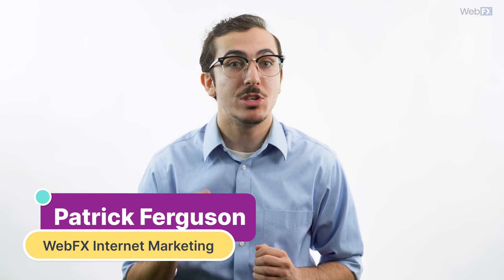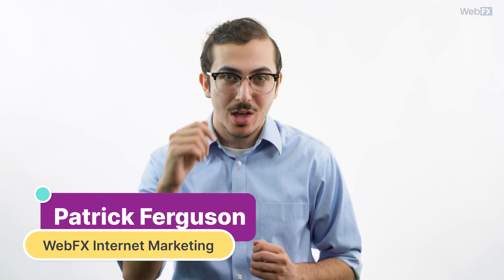SEO is a lot of work, and AI can help it be a lot less. Less work, better results, more revenue. Can't beat that. In this video, I'll be going over six different tactics you can use to improve your SEO with AI.